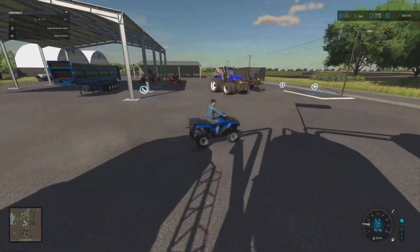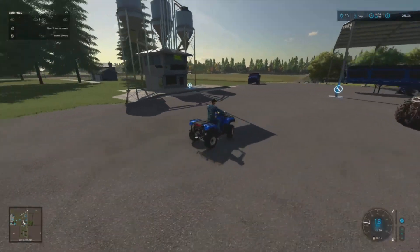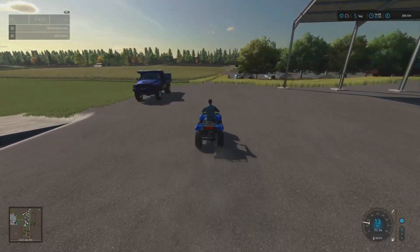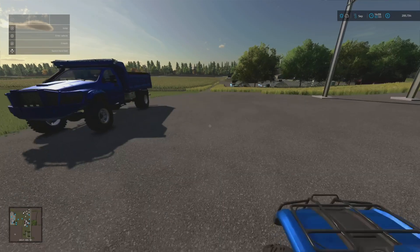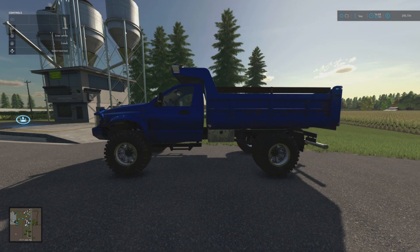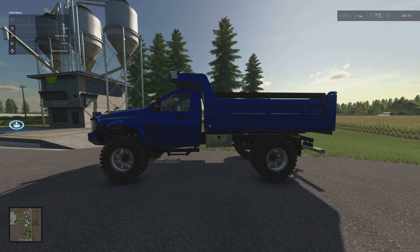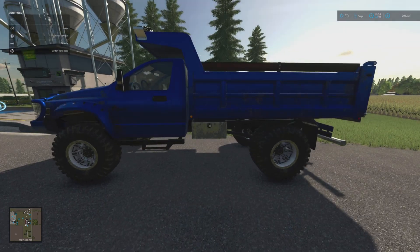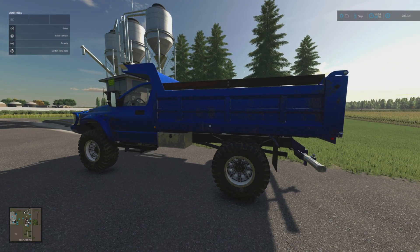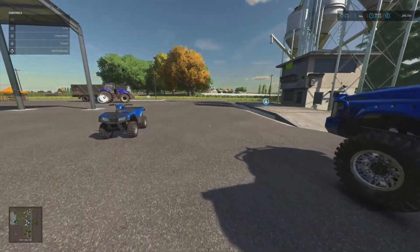I've changed my truck over - it was a double cab but now I've changed it to a single cab because the water container only fits on this one. I did try another water container on probably episode two but I couldn't get it to actually empty, so I changed it to a single cab. That's a little difference but everything else is exactly the same.